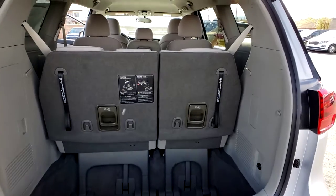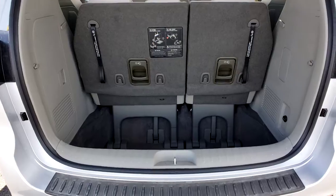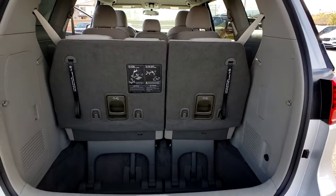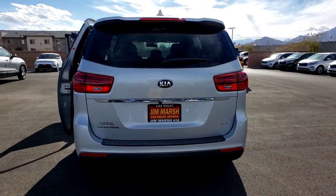Keyless entry, third row seat, iPod and MP3 input, V6 cylinder engine, backup camera, electronic stability control, alarm, aluminum wheels, Bluetooth, and power driver's seat.